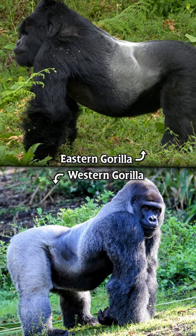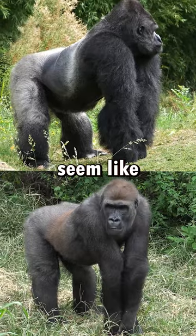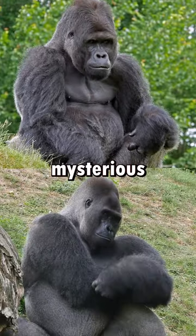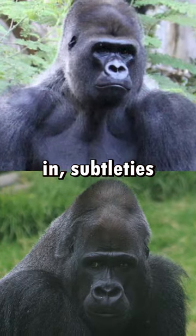Did you know the difference between the Eastern Gorilla and the Western Gorilla? From a distance, the two might seem like doppelgangers, performing a mysterious dance in nature's vast theater. But as you zoom in, subtleties emerge.